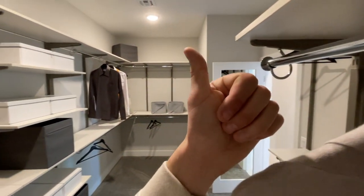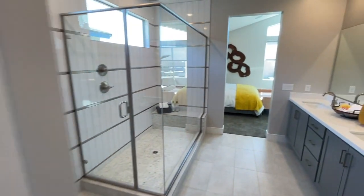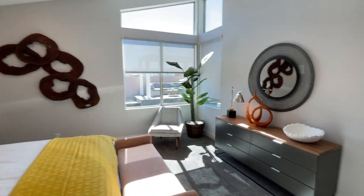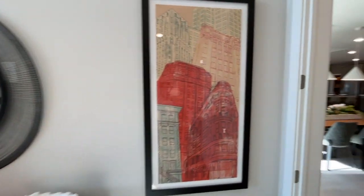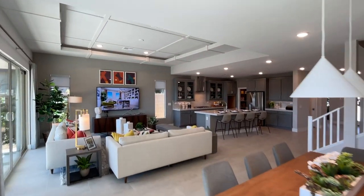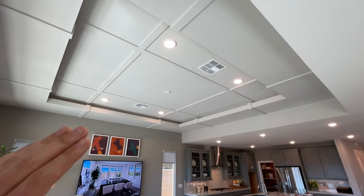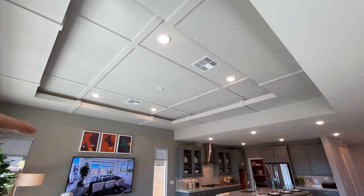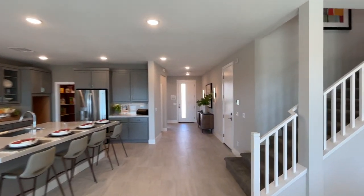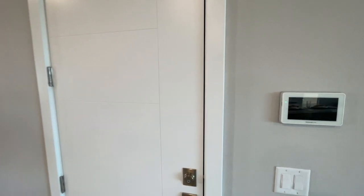Hit that like button, guys — it really helps push out the videos so they get traction and more people see them. I would really appreciate it. Over here we have tray ceilings, which is obviously an upgrade — you would get flat ceilings here in the standard option.